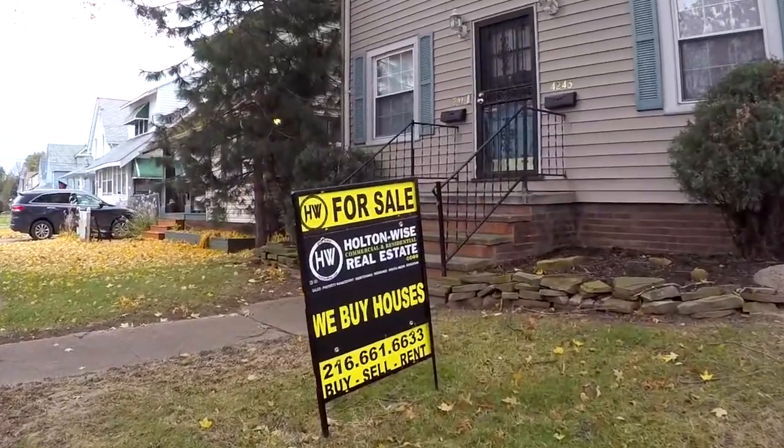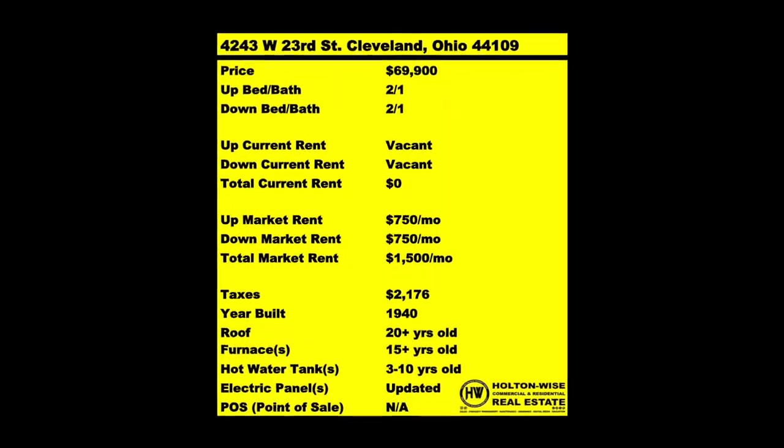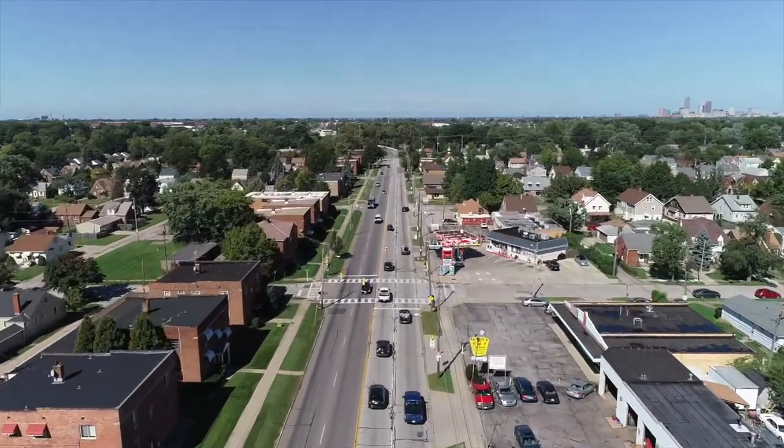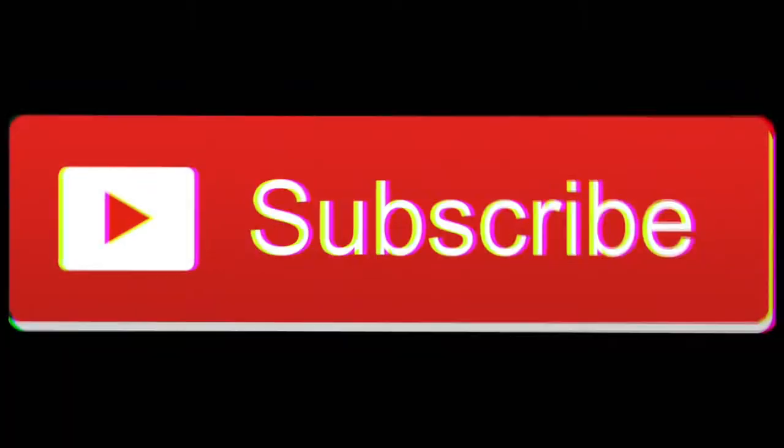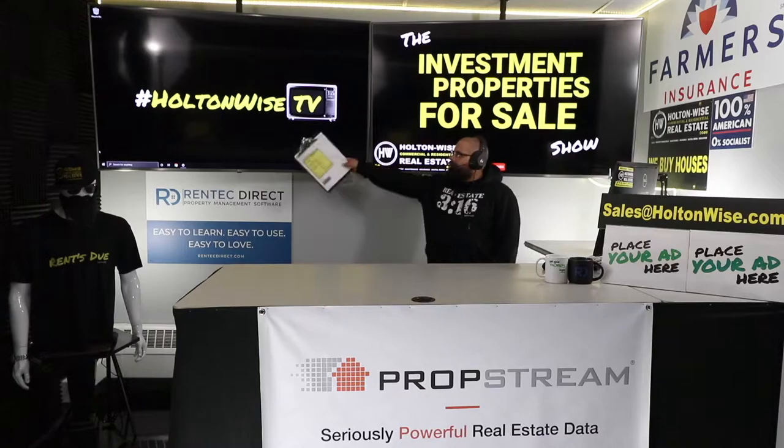We are providing you the opportunity to bid on income-producing property. We are going to provide you guys with complete transparency and education. We take you to the video tour. We want to be giving it to you straight. What's up, folks? Another episode of the Investment Properties for Sales show here on Holton Wise TV.